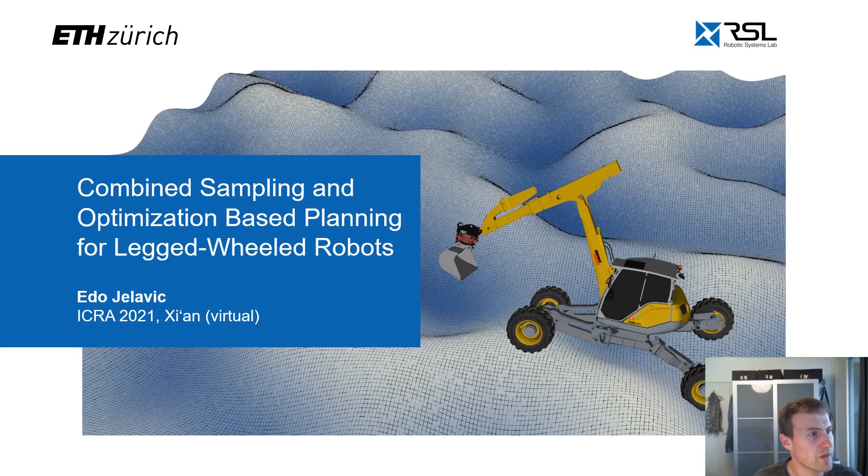Hello everyone, my name is Edo. I am a PhD student in Robotics Systems Lab here at ETH Zurich. Today I will present our latest findings on motion planning for legged wheeled robots. We showcase most of our results on a walking excavator; however our findings hold for other legged wheeled machines as well. A walking excavator is shown here in the title slide and has four legs with wheels and an arm. Thus it can drive when the terrain allows and also steps to overcome more challenging obstacles.